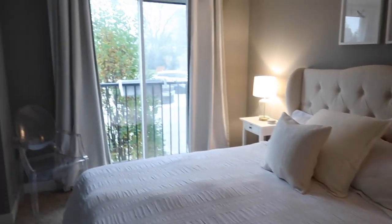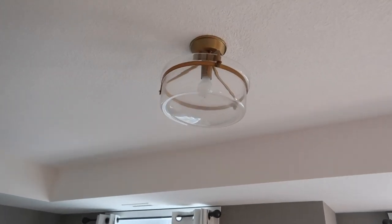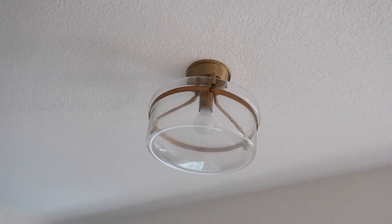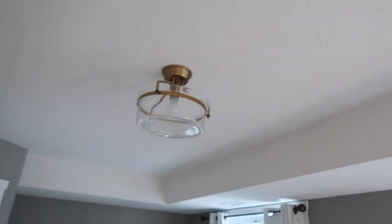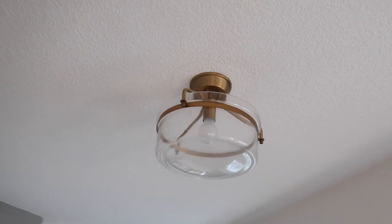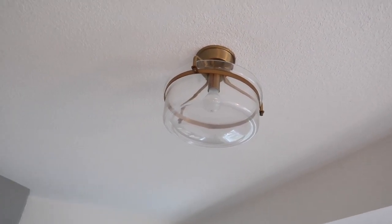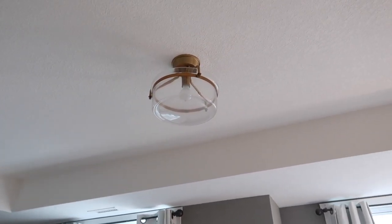The final thing I'll show you in our bedroom is this light fixture that I got from Wayfair as well — just a super cute kind of gold accent that I got to match the gold side lamps from Target. This light was also less than a hundred dollars from Wayfair, super quick install, and it just adds another sense of elegance to the room and makes it feel a little bit fancier than the boob light that was there before.